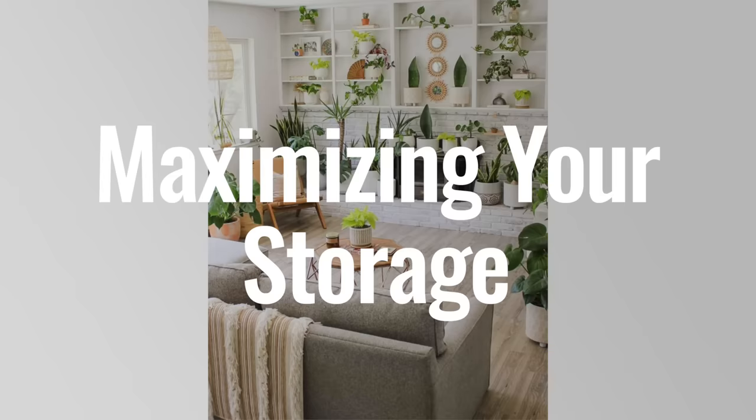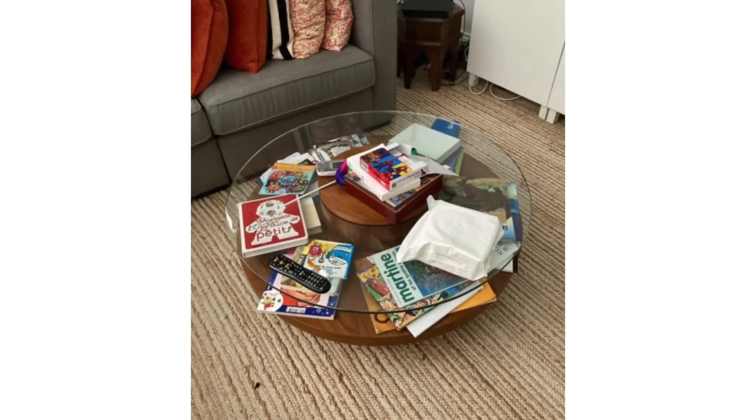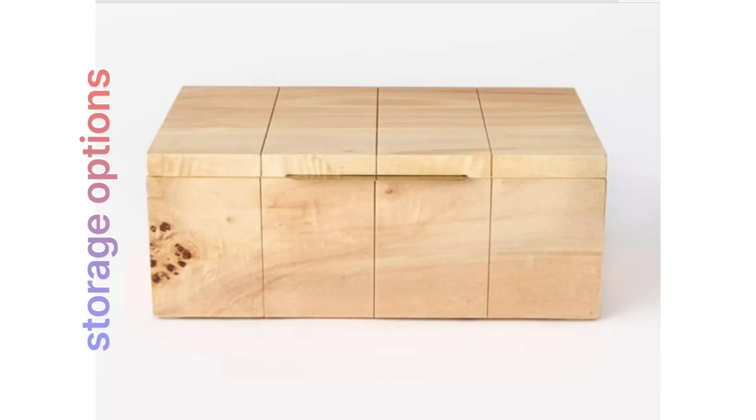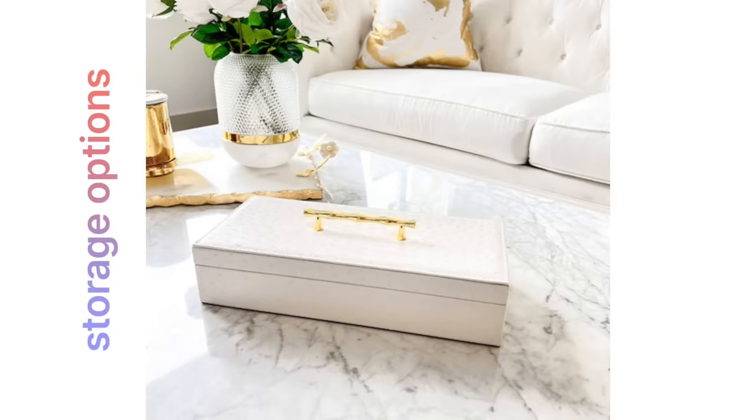Coming in at number five is maximizing your storage game. Visual clutter is an absolute decor killer. Take a deep breath and a hard look at your space and select things that can be placed out of sight — like TV remotes, toys, and all that other stuff that just ends up living on your tables and countertops forever. Look at storage options like baskets and boxes that align with your style statement and also have closed lids. Some of these gorgeous boxes are beautiful display pieces on their own, and you can stuff a TV remote inside one — it looks great.